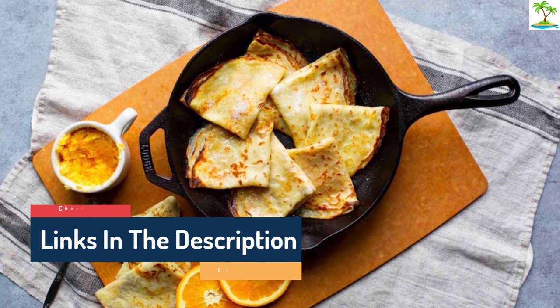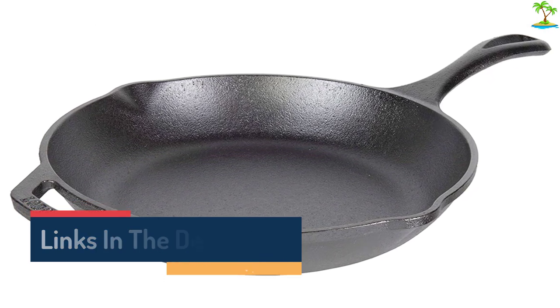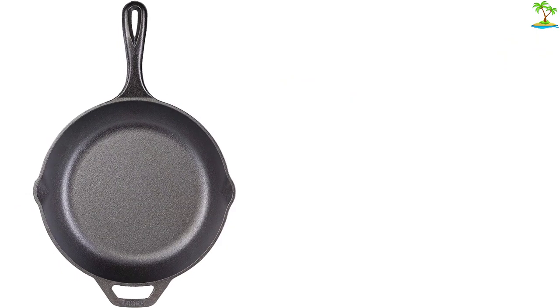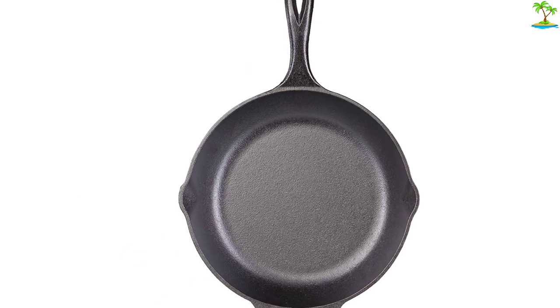The Chef Collection Skillet has upgraded features, including larger pour spouts, sloped sides for easier turning, and is 15% lighter than Classic Lodge cast iron. For comparison, the 12-inch pan weighs 6.5 pounds compared to 8.5 pounds for the Classic Lodge pan.